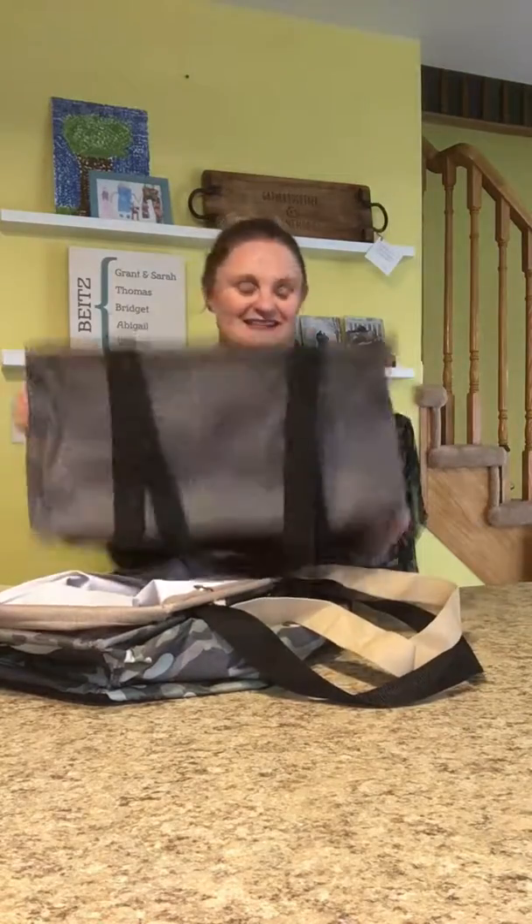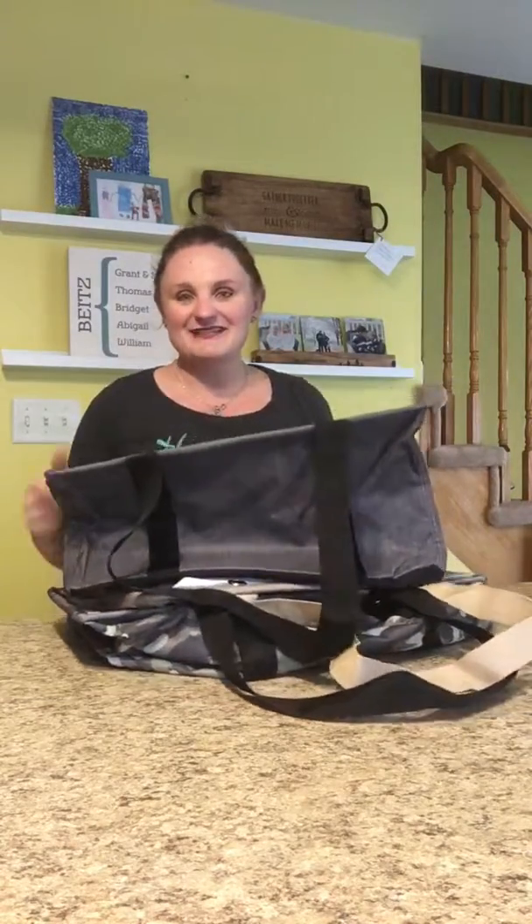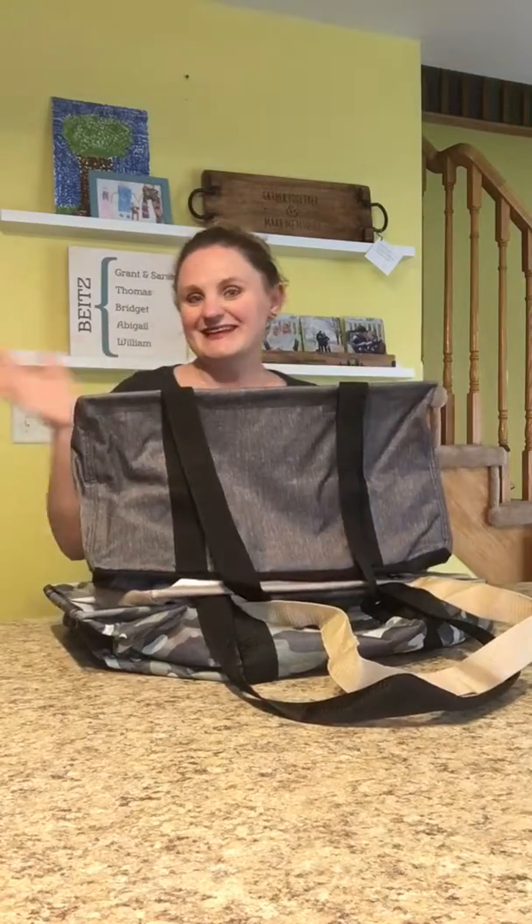Must Love Totes. And of course, they all collapse flat. Everyone needs a Must Love Totes bundle. I'm Sarah Bites, Canadian Bag Lady. Talk to you later. Bye.